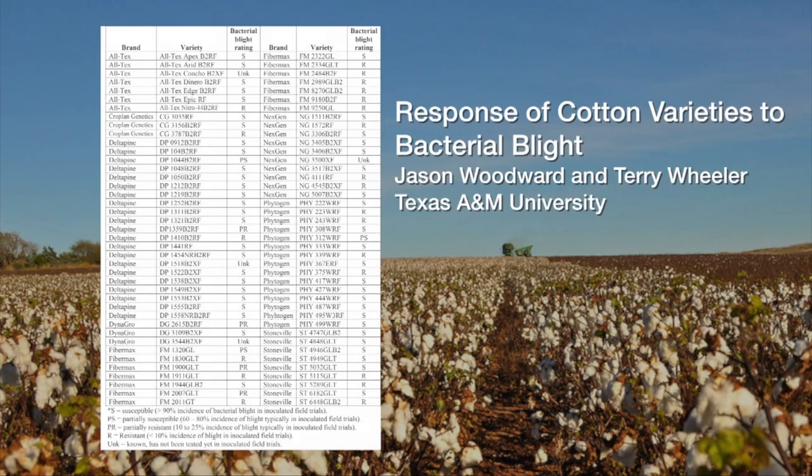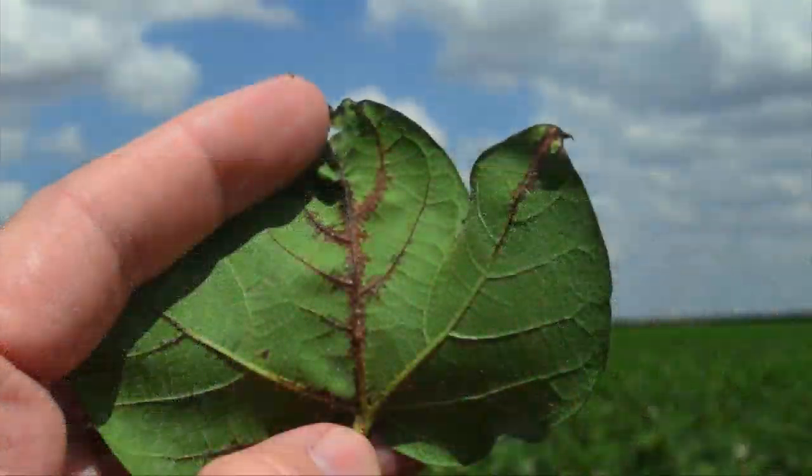We've looked at a lot of our variety trials and compared the susceptible varieties and the resistant or immune varieties based on Dr. Terry Wheeler's publication from the Texas A&M Center at Lubbock. The good news is that the varieties considered susceptible in her trial were typically susceptible, and the better news is that the varieties considered resistant were resistant. We really didn't see any substantial incidence of bacterial blight in those resistant varieties.